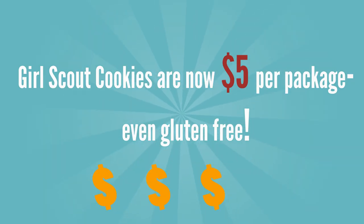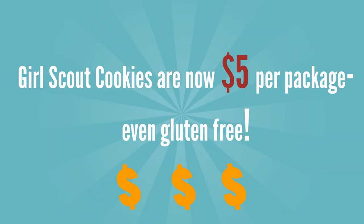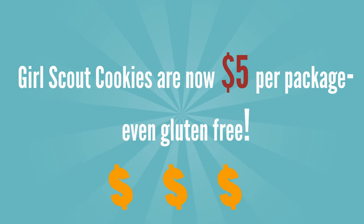We do have a brand new cookie price this year. All packages of cookies are now going to be $5 per package, even the gluten-free. No more $4 — cookies can only be sold for $5 each.